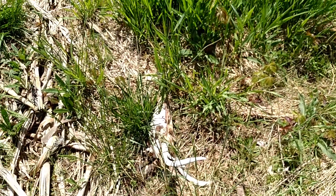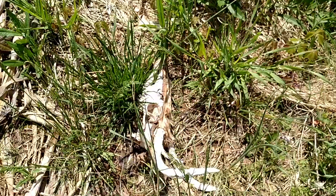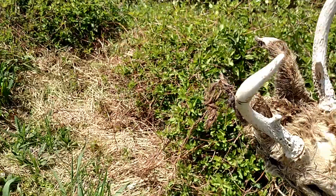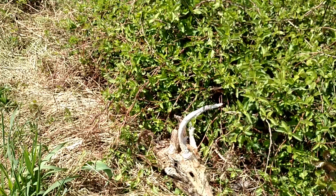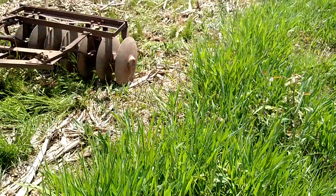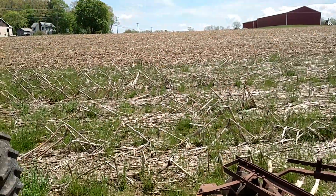I'm out here chopping cornstalks and I almost got another tractor tire. I saw this though, right before I got onto it, and was able to avoid it. At least this one died. You know how I feel about deer — get that out of the way.